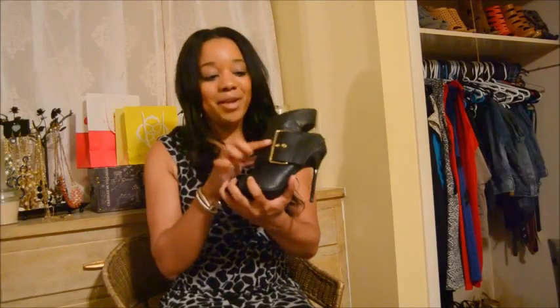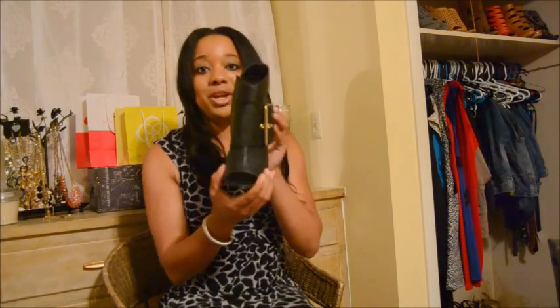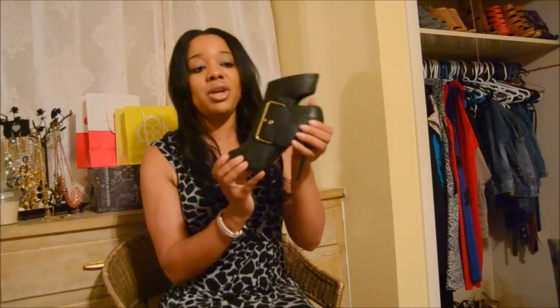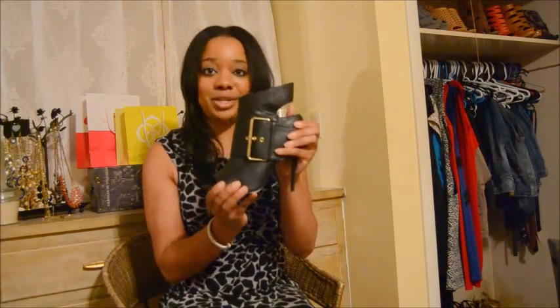The next bootie option is super fun as well. It's a very structured bootie with a fun gold buckle detail on the side, an open part on the back of the ankle, and a really skinny heel. Super cute — also a great transition shoe that you could dress up or down and wear with a lot of different options.